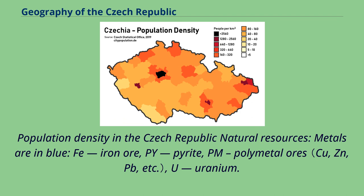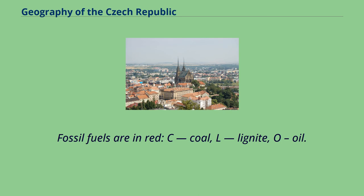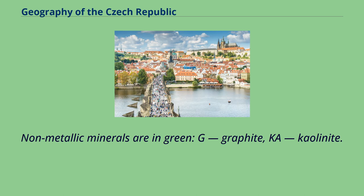The natural resources map uses color coding: metals are shown in blue, including iron ore (Fe), pyrite (Pi), polymetallic ores (PM), and uranium (U). Fossil fuels are shown in red, including coal (C), lignite (L), and oil (O). Non-metallic minerals are shown in green, including graphite (G) and kaolinite (Ka).